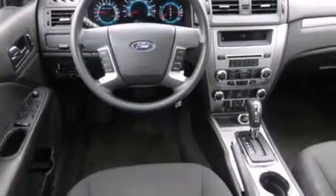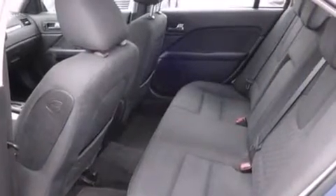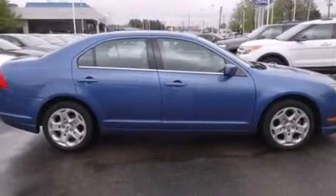Features include traction control and stability control systems, cruise control, full-power accessories, side curtain airbags, a rear window defroster, front fog lights, tinted glass, an anti-lock braking system, speed sensitive wipers, and air conditioning.